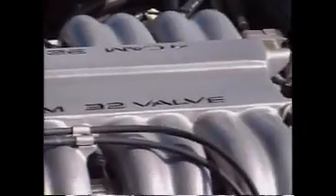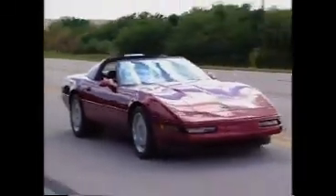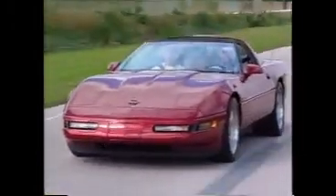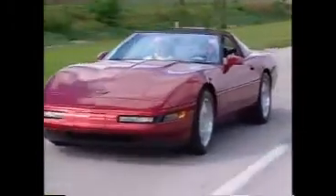The ZR1 Corvette had been Detroit's cutting-edge car since it first rolled out in 1990. Its double overhead cam, four valve per cylinder, aluminum block 350 was the be-all and end-all in American performance. This engine cranked out 375 horsepower in street trim, and the Vette's handling was race-ready. Duplicating the performance of the ZR1 in an automobile costing half as much would be a nice trick if they could pull it off, but SLP's high-tech hot rodders were up to the task.